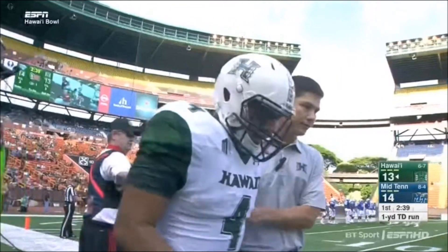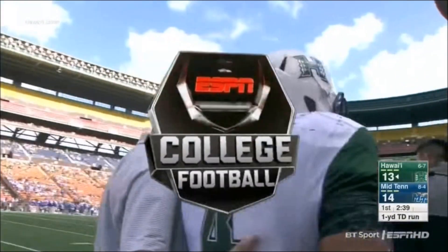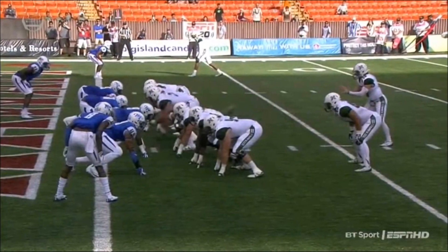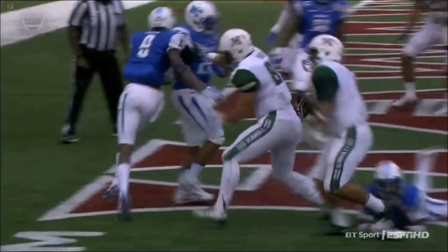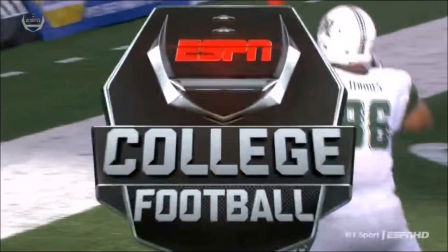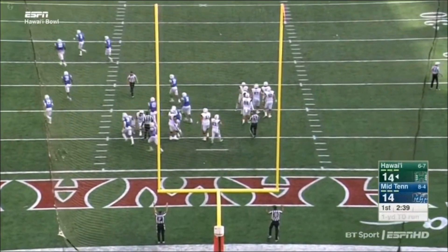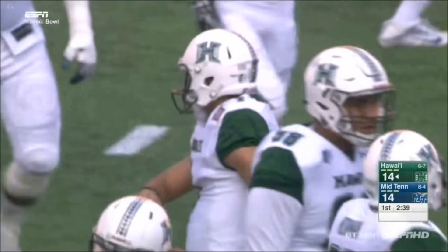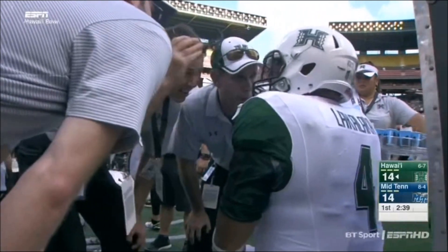He comes up limping — we'll have to keep an eye on that. Power football by Hawaii. Helmet to helmet, get a push, push the line back, he just runs through the first tackle. Sanchez converts the point after. And Hawaii with two touchdowns in the last minute and 30 of game time ties this game up. Change of momentum.